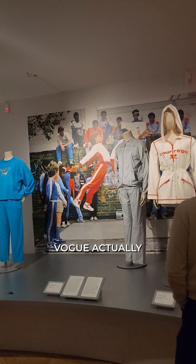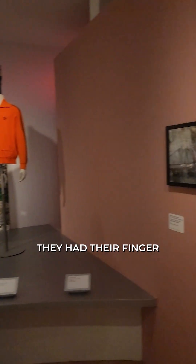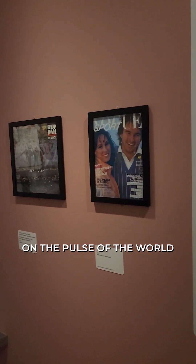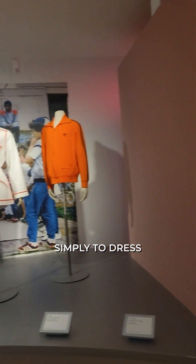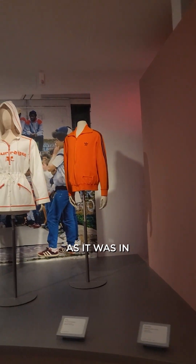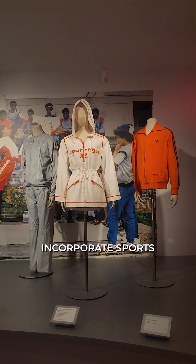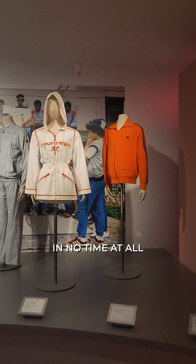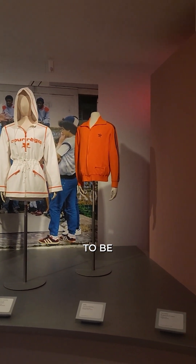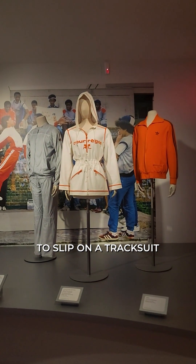Vogue actually came up with a new magazine — Vogue Sport — because they knew they had their finger on the pulse of the world. It was no longer simply about dressing in a sporty manner as it was in the 1920s and 30s, but to incorporate sports clothing into everyday wardrobe. In no time at all, it was no longer necessary to be headed to a gym to slip on a tracksuit and trainers.